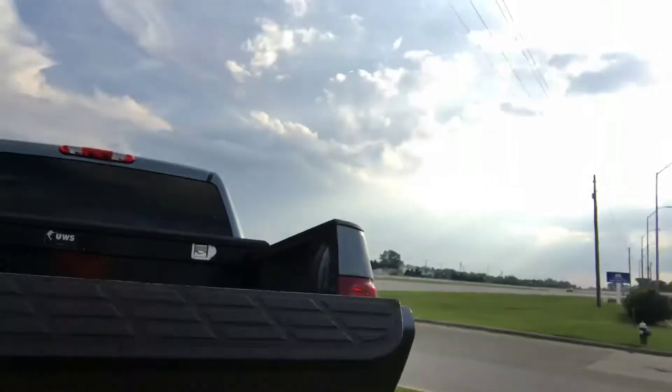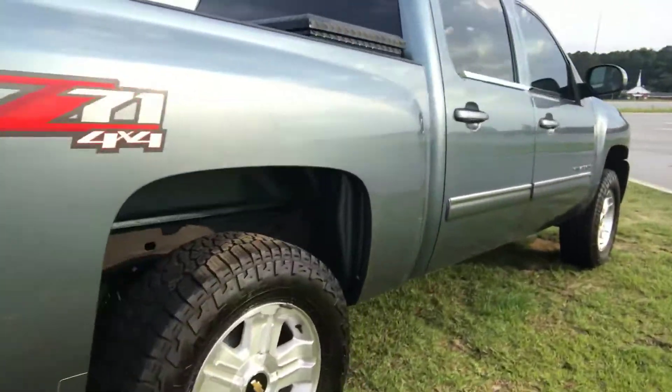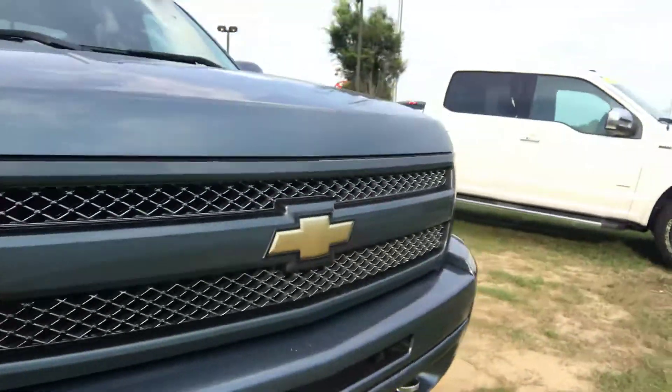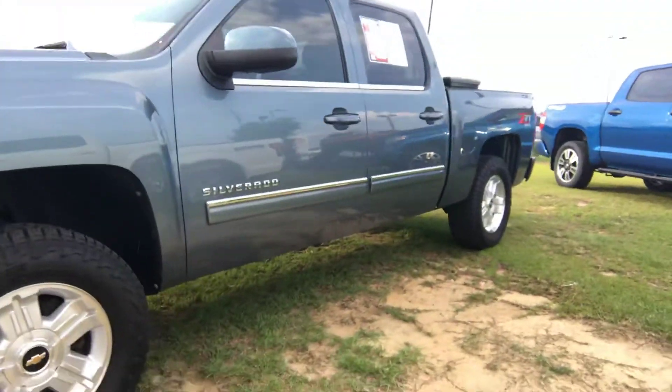It does have your sprayed-in bed liner also, hitch on the back. Super clean — love the paint, don't know if this is going to do it justice. The grill kind of brings it out the rest of the way. Love the remote start — got to have that on my next vehicle also.